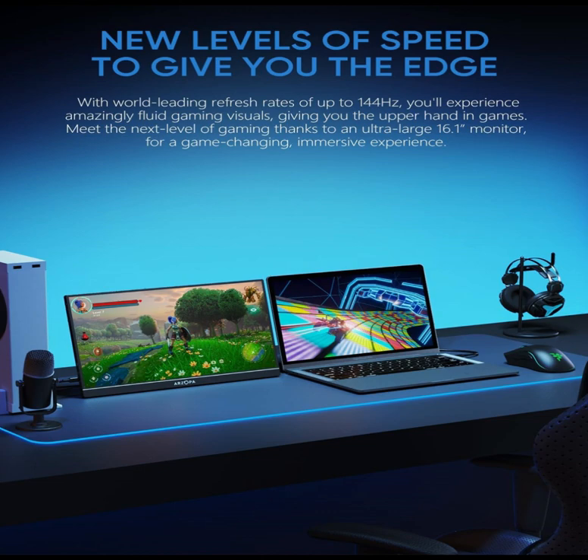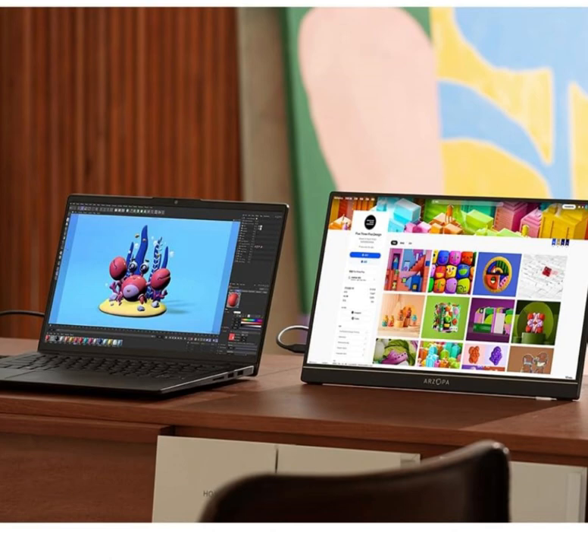100% sRGB IPS Screen: the 16.1-inch portable monitor features 1080p FHD high-definition resolution and 100% sRGB gamut, bringing clear picture quality. Immerse yourself in vibrant colors and crisp details.